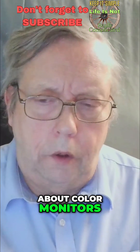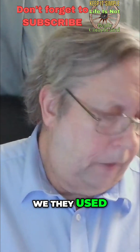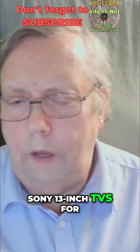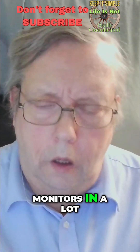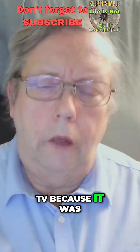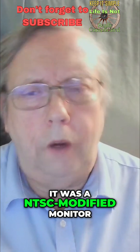When we're talking about colour monitors, they used to use Sony 13-inch TVs for monitors in a lot of studios in the original days of colour TV, because it was not a PAL monitor — it was an NTSC modified monitor.